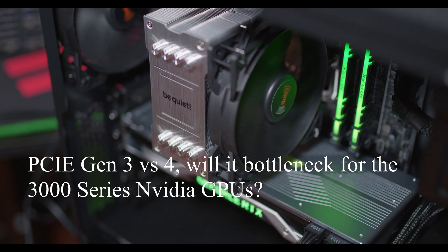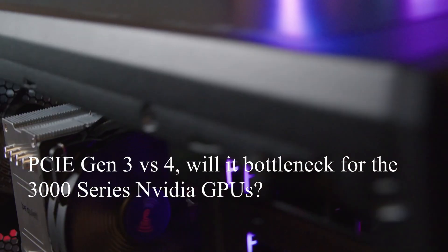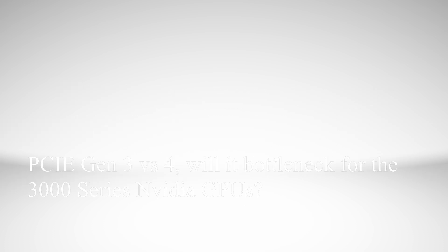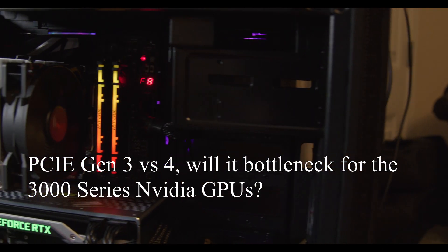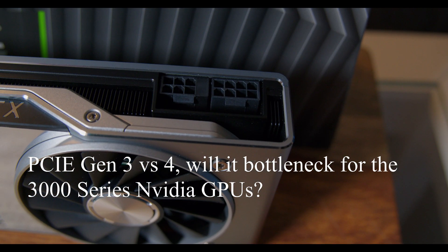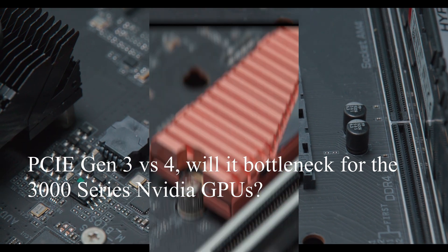PCIe generation 3 versus 4 is the primary question in terms of bottlenecking your GPU, aside from whatever CPU you have. Generation 4 is newer and faster. AMD motherboards such as X570 already support generation 4. If you've done a speed test on generation 4 NVMe drives, you'll see they're considerably faster than generation 3. But how does that translate into GPUs?